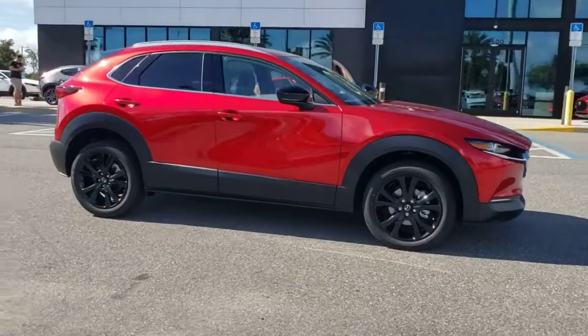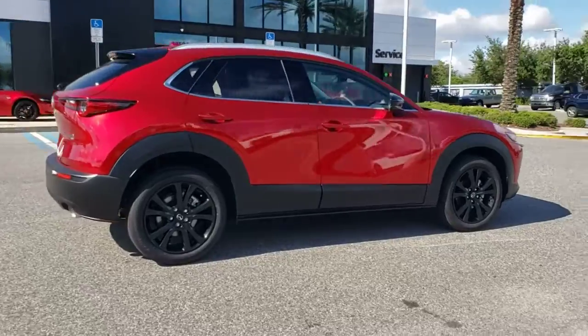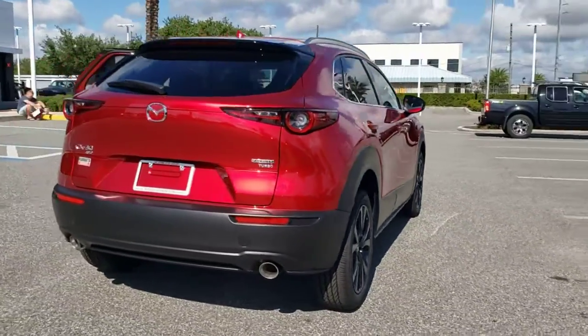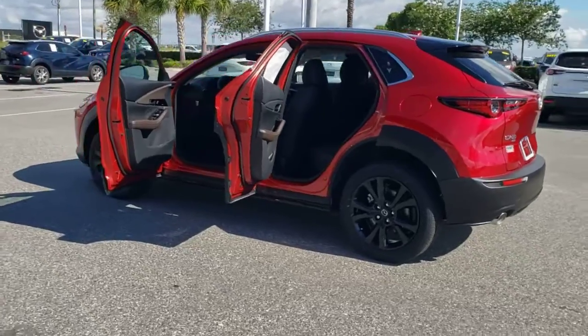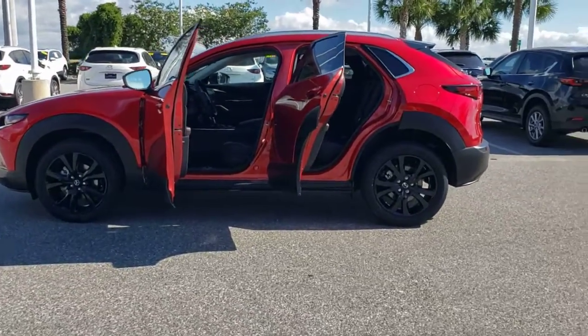Get into the 2022 Mazda CX-30. Here's an upscale SUV that's just the right size, the Mazda CX-30. This crossover offers more room than a subcompact and prioritizes design excellence, starting with its comfortable, quiet cabin and infotainment system. These are just some of the great options this vehicle comes with.